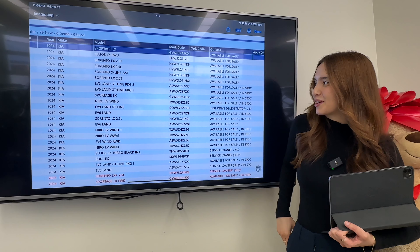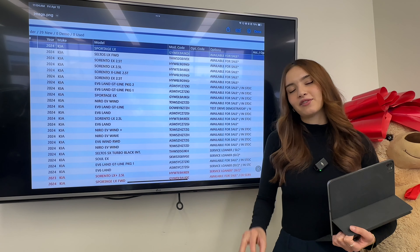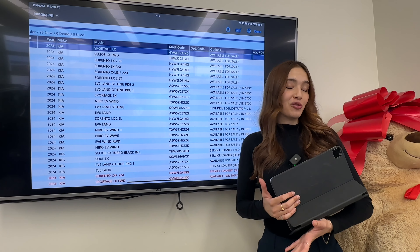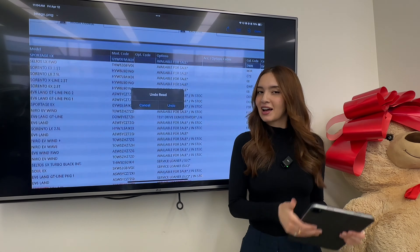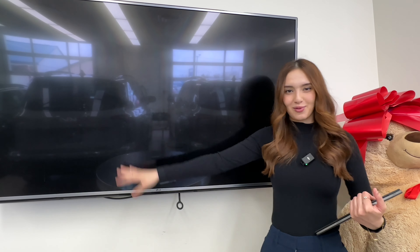These two are service loaners — fresh service loaners, so they just hit the lot and don't have much mileage on them. They're not available for sale per se; we don't have them on the front lines just for customers to browse. We often do have customers in them driving them. You can definitely inquire about selling them, and if it makes sense and we have something to replace it, we will certainly do so.